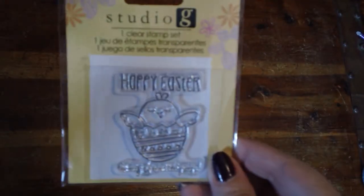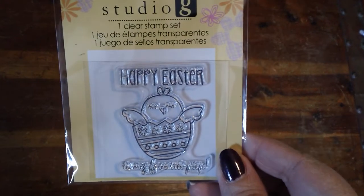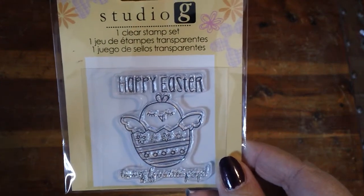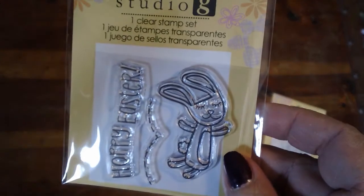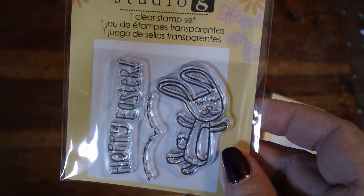I got some of these Studio G — sorry for the glare — Thanksgiving and Easter stamps. I thought those would be fun to color. I thought those were really cute.